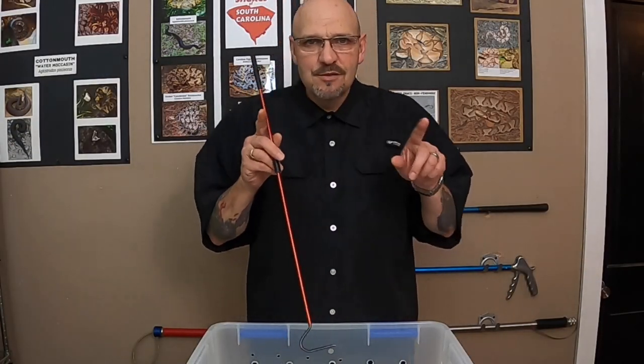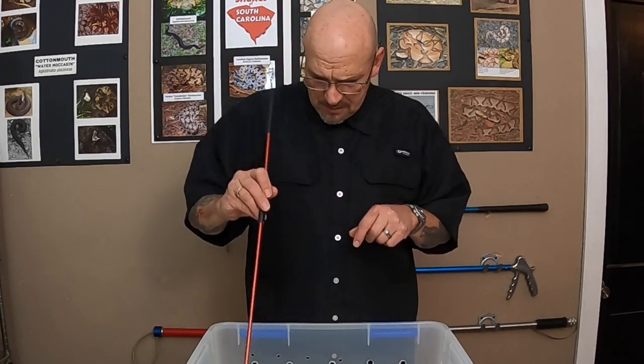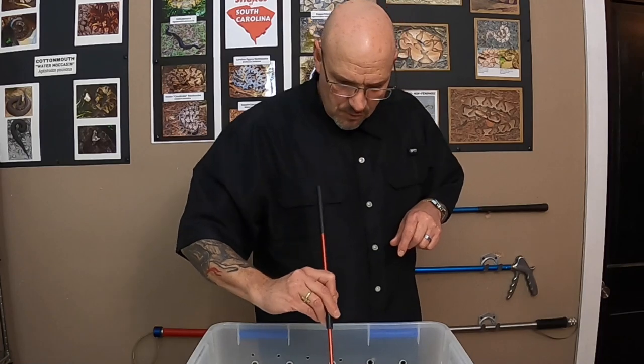So I got a couple of them and raised them up from the day they were born. He's cute, ain't he? Let's try to get him to sit still for a minute.